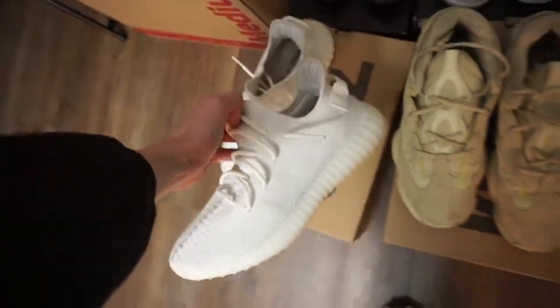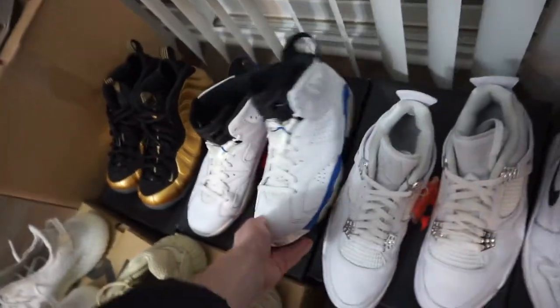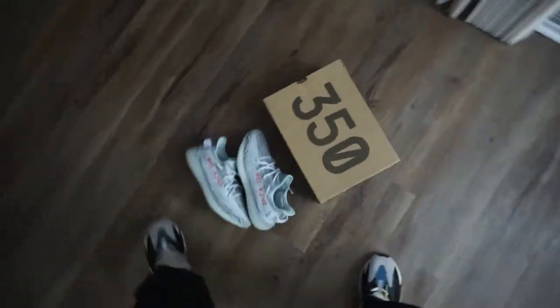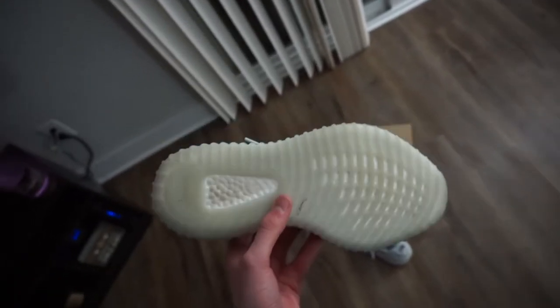Quick content — let me show you guys what sold. We got the cream yeezys, supermoons, metallic ones, yin yang ones, white cement fours, pure money fours, sport blue sixes, and gold foams. Also — make sure you guys go cop these, posted them on IG at twenty over retail. They'll probably be gone by the time you see this — look at that condition, nine out of ten.